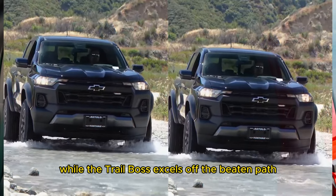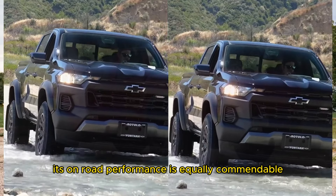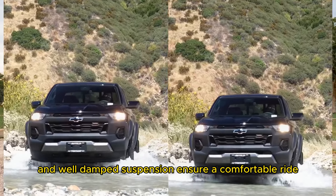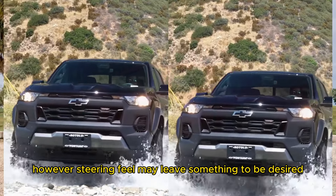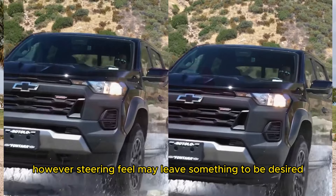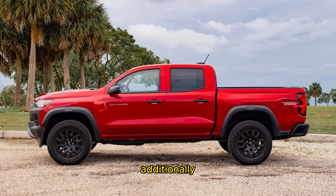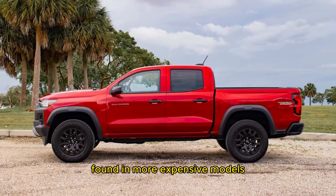While the Trail Boss excels off the beaten path, its on-road performance is equally commendable. The torque-rich engine and well-damped suspension ensure a comfortable ride even on rough pavement. However, steering feel may leave something to be desired, and the cabin can be noisy at times.